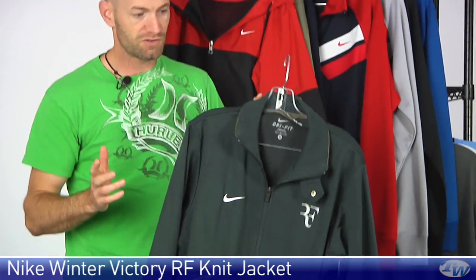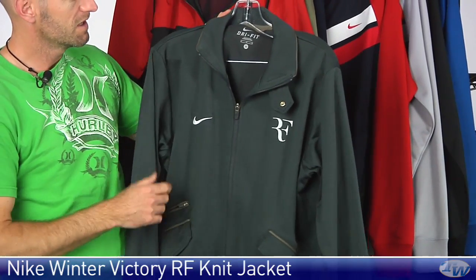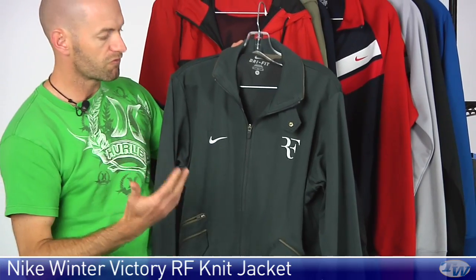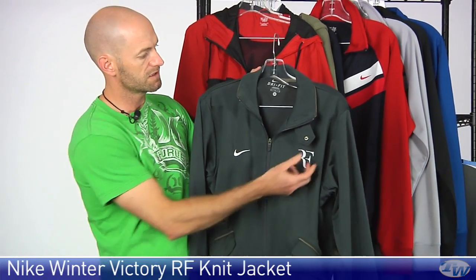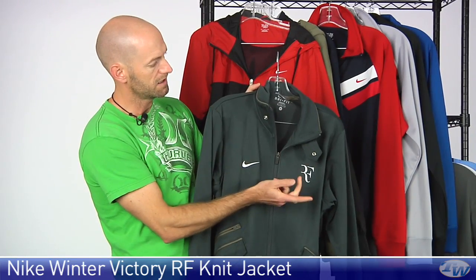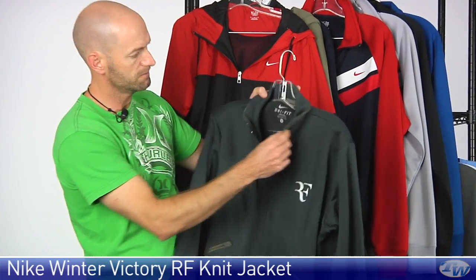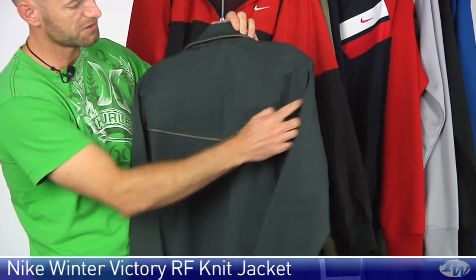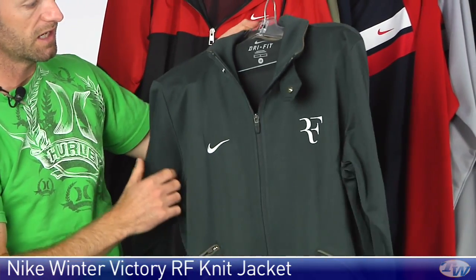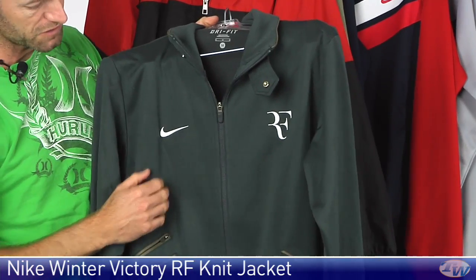This is the Cool Victory RF jacket from Nike. I've just seen Roger rocking this in a press conference just this week. Full zip entry on this one. Some really nice touches to this, like this clasp closure right here — exposed clasp closure at the neckline. Also some nice contrast around the ribbed collar. It extends on the back of the jacket, with contrast piping across the back. We have the embroidered Nike swoosh on the right chest and the RF logo on the left chest.